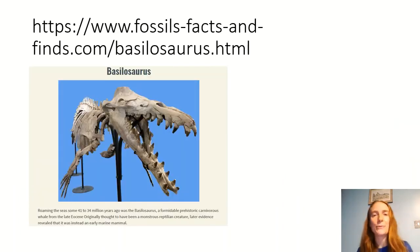Here is another example — I've put the web address at the top so you can follow it. This is 'Fossil Facts and Finds' — there's loads of interesting stuff on here. This entry is about the basilosaurus, which roamed the sea some 41 to 34 million years ago. It says it was originally thought to be a reptilian creature but later evidence revealed it was an early marine mammal. So blogs can be quite factual — like an online diary but also an online fact file to reveal information.